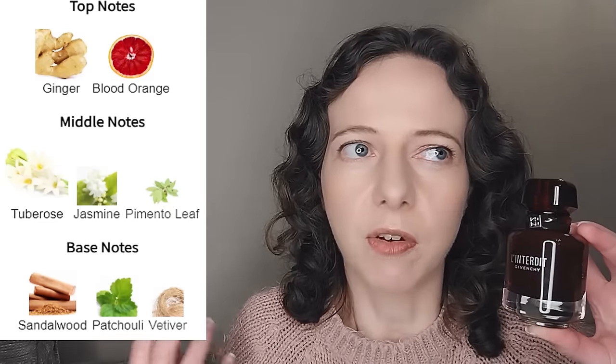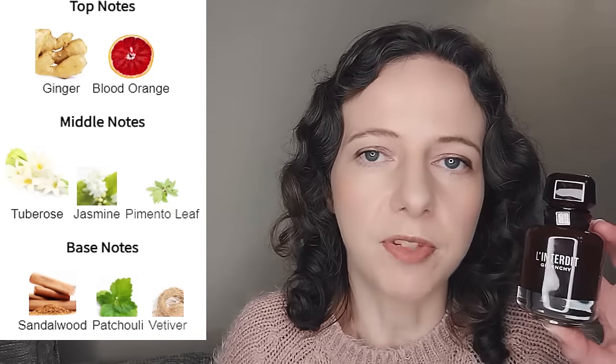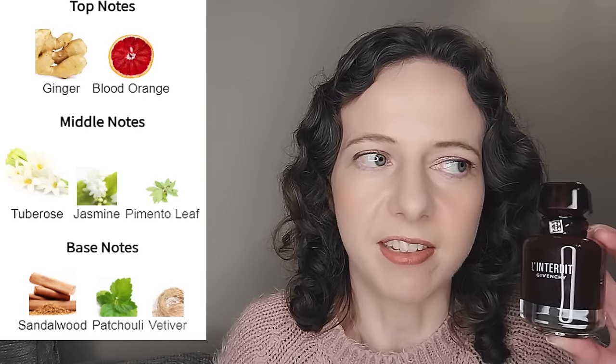L'Interdit Rouge I find intoxicating — it's a really sexy fragrance. It's all about tuberose with spices: ginger and some citrus notes at the beginning, a little bit orangey. Those spices really set off the tuberose. The dry down is all about a musky vanilla — spicy tuberose musky vanilla — but it's very smooth and you definitely feel the sandalwood. It's a very smooth, strokeable fragrance.